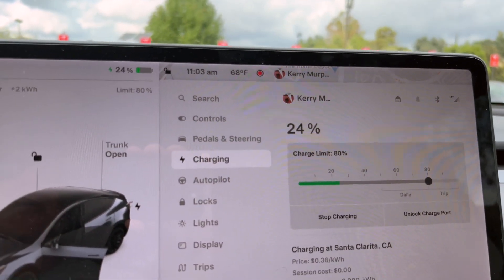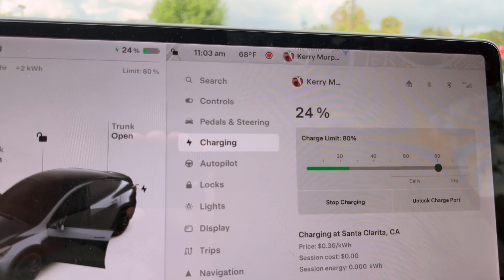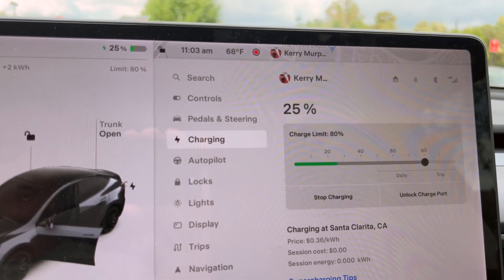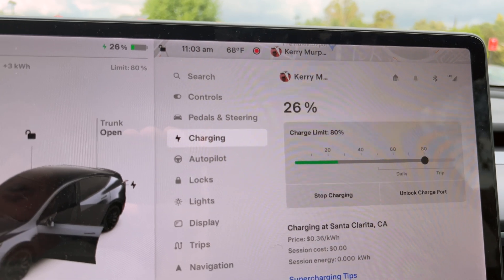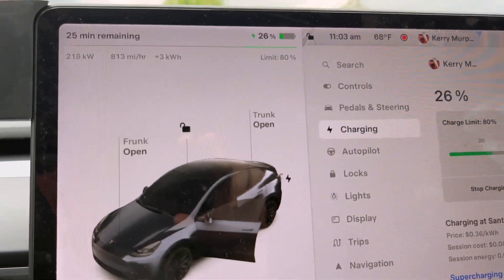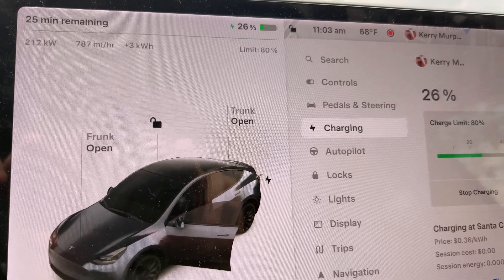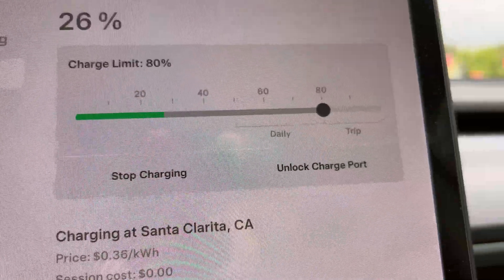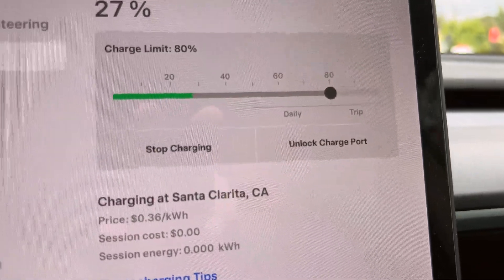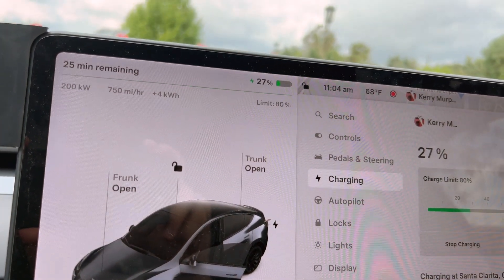We were at 11:02 a.m., so we're going to go to 11:17 and 30 seconds or so. Not scientific with the whole process — I just want to see how it goes. We rolled in at about 22% state of charge and we're already at 26%. You can just see how fast this thing is going. It's ramping down a little, between 250 and 217, but not too bad. It says 25 minutes remaining until the 80% mark, but we're not going to stay that long. Our mark is 15 minutes on a 250 V3 Tesla Supercharger.